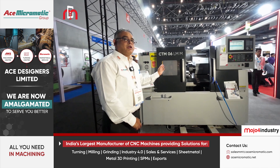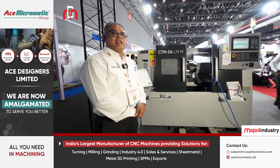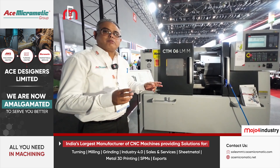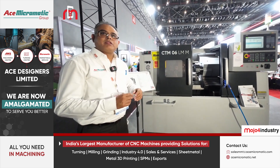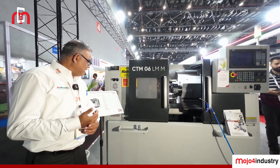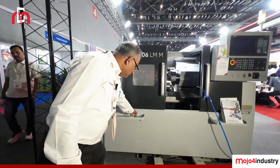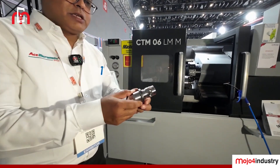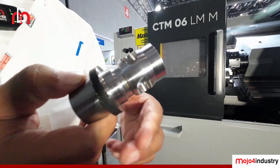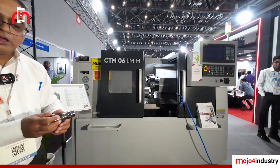This is a new generation Turnmill Center, CTM-06 LM. When I say LM, it is with LM guideways. This machine can do a running length of up to 260 mm and 300 mm diameter with an 825 spindle. Maximum spindle RPM can be up to 6,000. Normally, components like this can be made on this machine — and in fact, this component was made during the setup here.